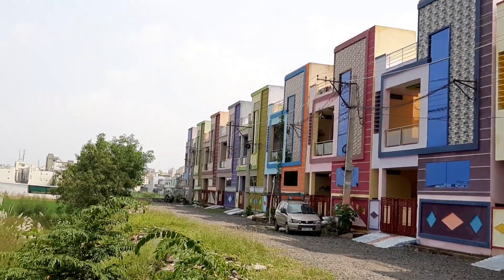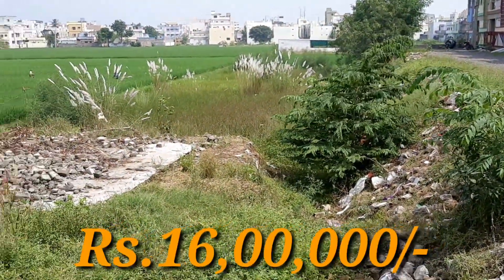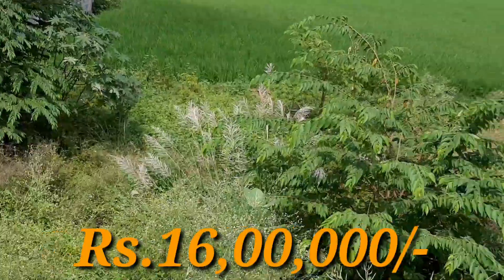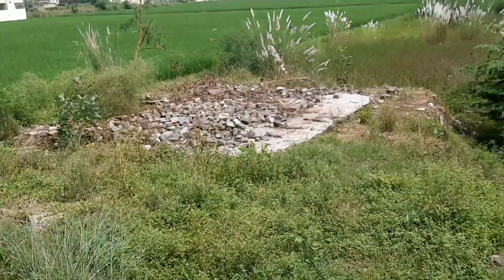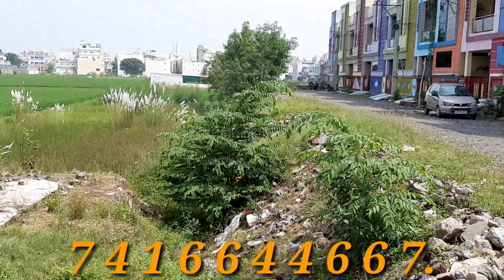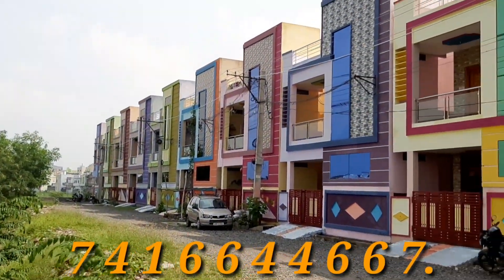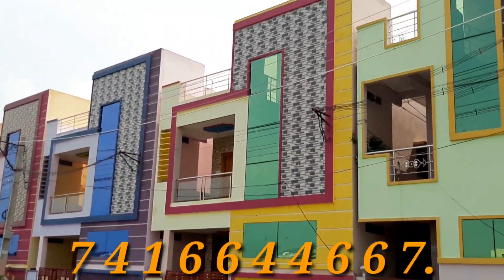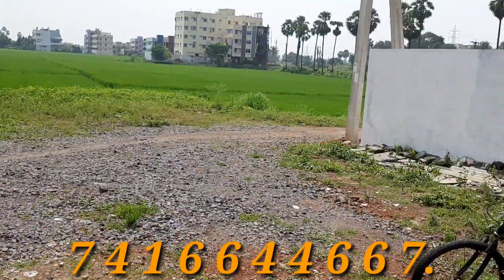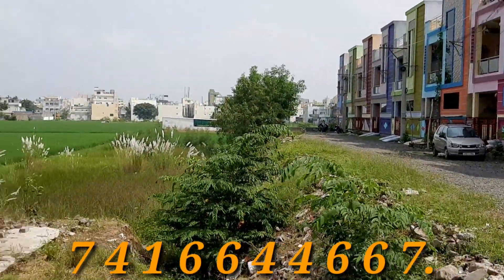The price is 60 per unit, 1.60 per unit and 1.60 per unit. In this price, it is 65 per unit and 50 per unit. So the price is 50 per unit. This price is 60 per unit. This is the exact location, so this is the Muppayadugala road, this is the exact location.